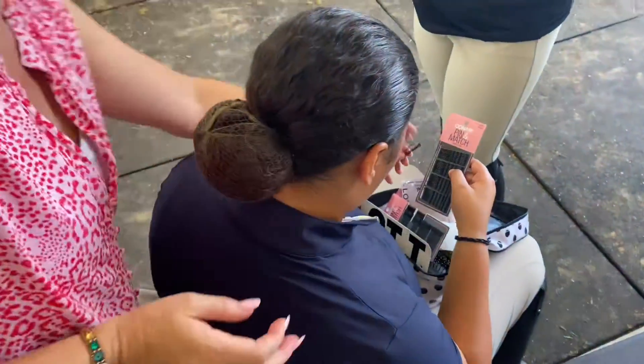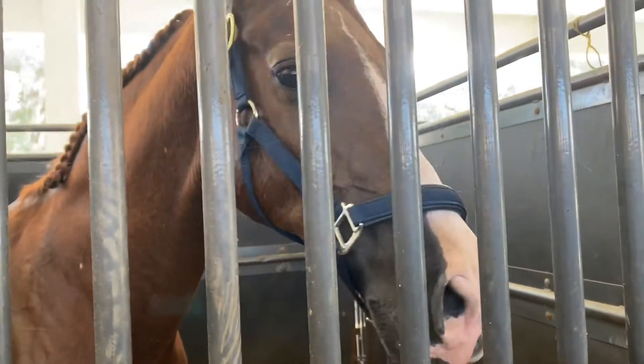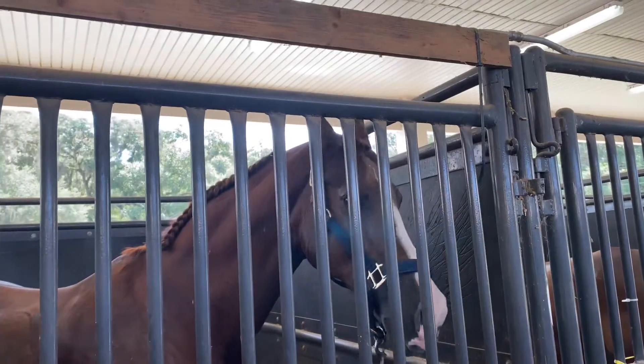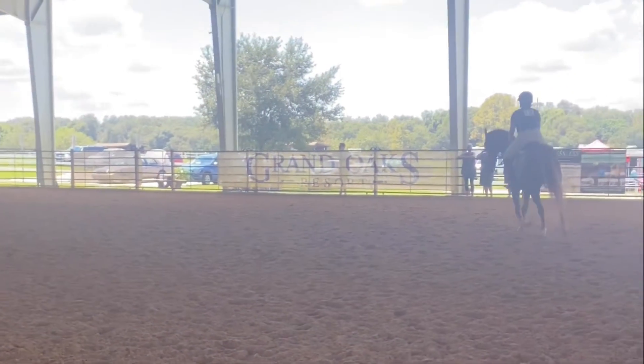Usually while I'm getting ready, my boy is also getting ready. There he is — look at his cute little braids. He's about to say hi to the camera. So handsome. And then there's me — look at me, so cute.